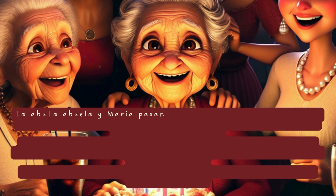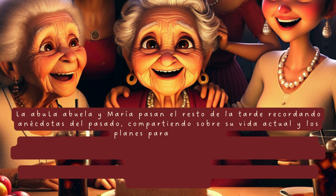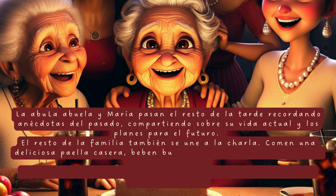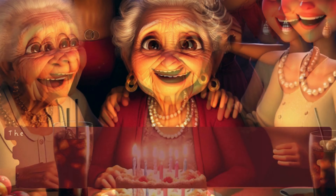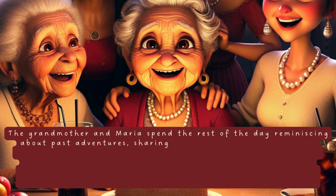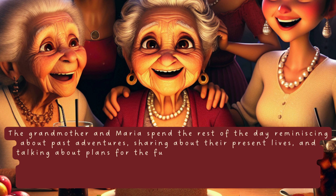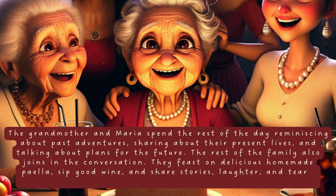La abuela y María pasan el resto de la tarde recordando anécdotas del pasado, compartiendo sobre su vida actual y los planes para el futuro. El resto de la familia también se une a la charla. Comen una deliciosa paella casera, beben buen vino y comparten historias, risas y lágrimas. Finalmente, llega el momento de cantar feliz cumpleaños y cortar el pastel.